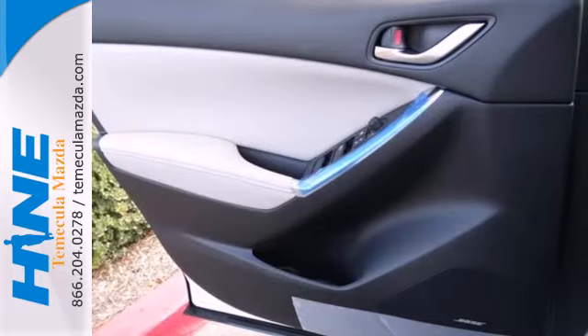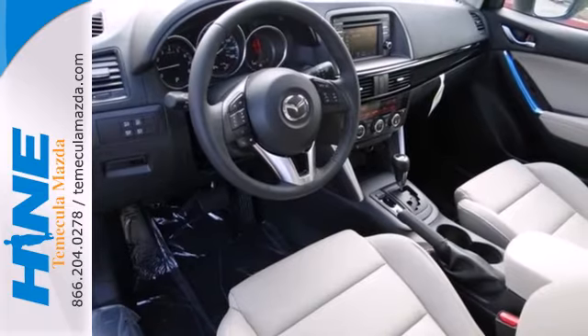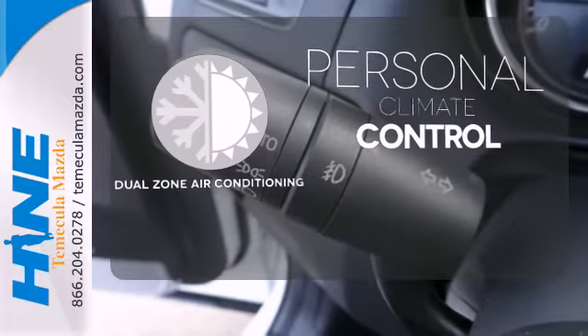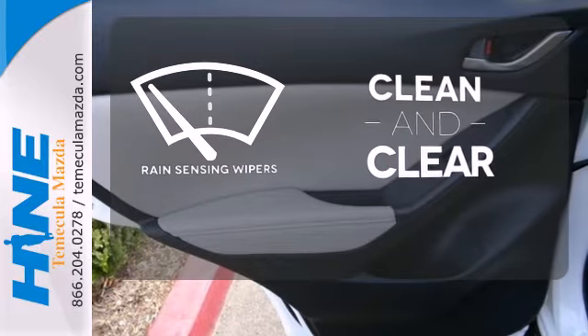Plus, you'll get great standard features like steering wheel audio controls, turn signal indicator mirrors, and multiple airbags. It also has a rear spoiler and cruise control. No one will complain about the temperature with the dual zone air conditioning. Rain sensing wipers maintain a clean and clear view of the road ahead.